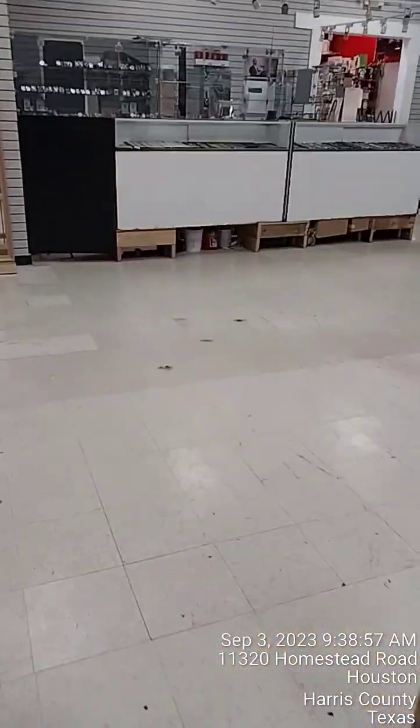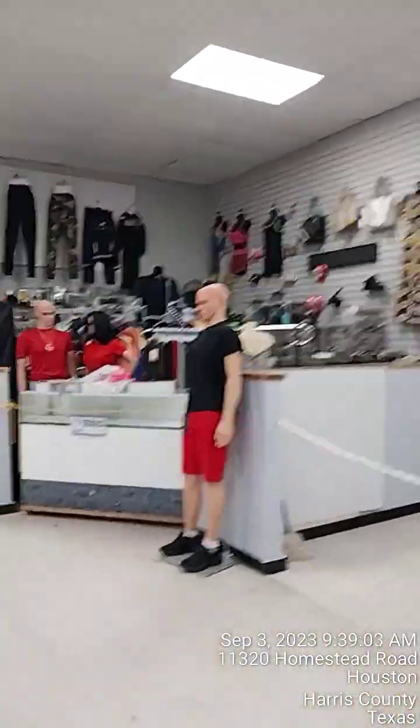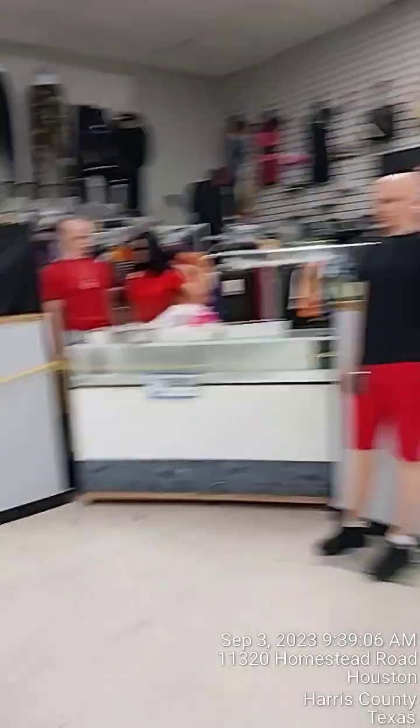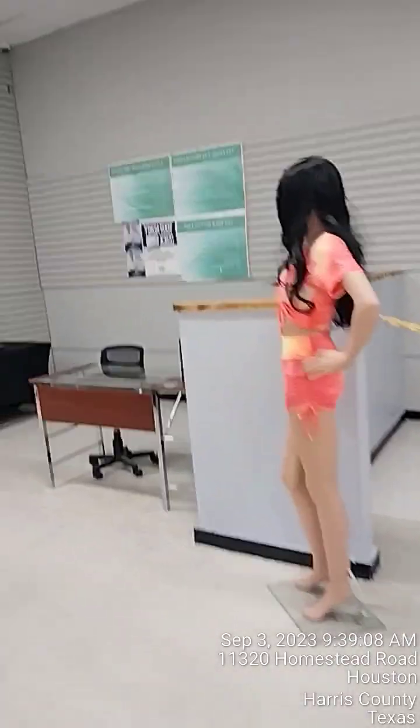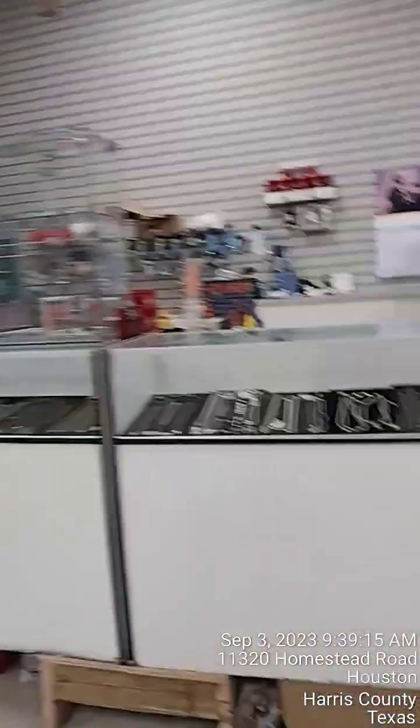I rent a booth here — this is my booth space right here. This is an empty booth space, this lady sells clothing, another empty space, this lady does income taxes and accounting, and this guy sells jewelry. We're inside a grocery store — like when you walk into any grocery store and there are booths set up, that's what this is. It took me getting my own business to discover this space was inside this grocery store. The foot traffic is really good.